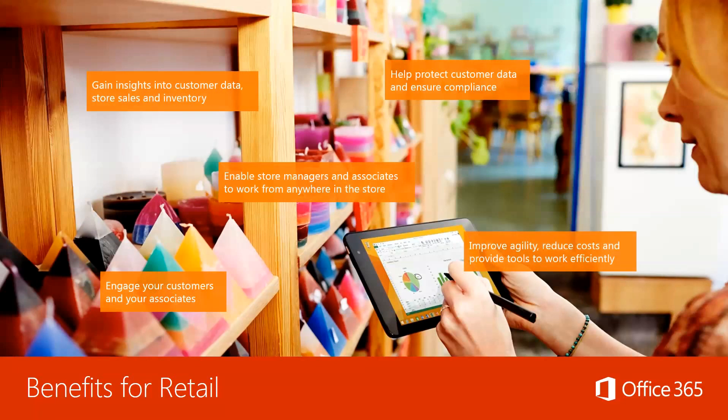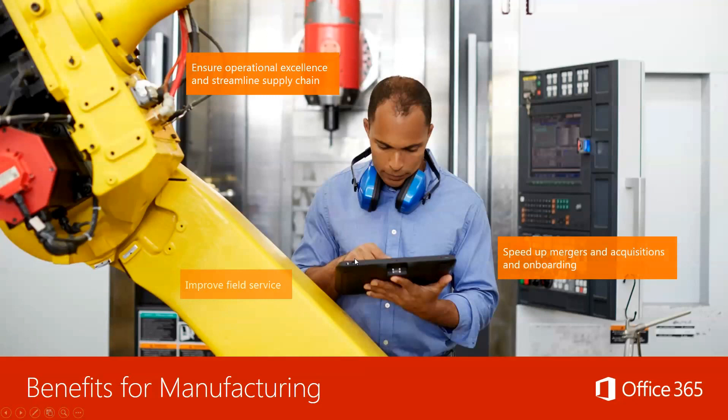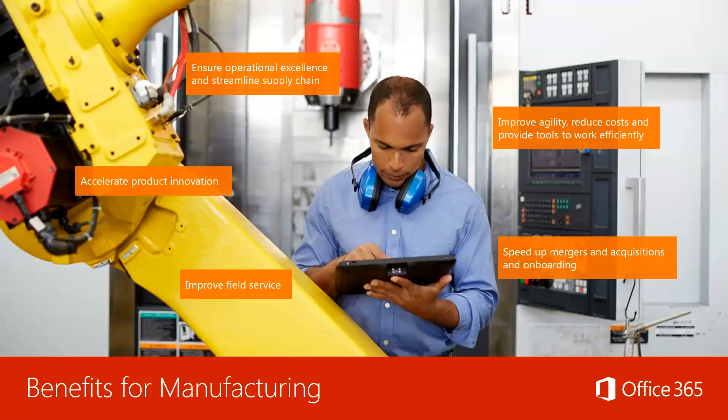Benefits for retail: this works across your point-of-sale devices, you're able to engage your customers and associates, gain insights into customer data, store sales and inventory with the business intelligence tools, and enable store managers and associates to work from anywhere in the store. For manufacturing: accelerate product innovation, improve field service, speed up mergers and acquisitions and onboarding — if you're both using Office 365, you simply migrate to one instance and you're set. Ensure operational excellence and streamline the supply chain. The business intelligence package would highly benefit the manufacturing industry.